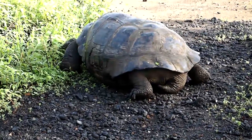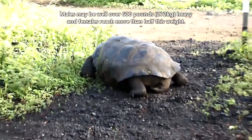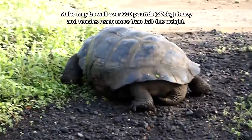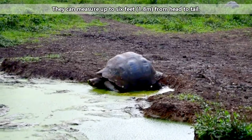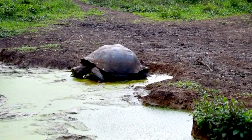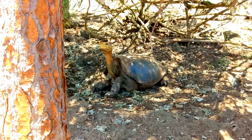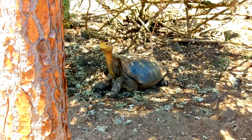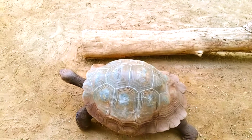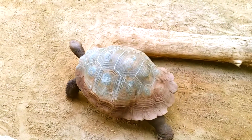The Galapagos tortoise is the largest living tortoise, and one of the largest reptiles alive today. Males may be well over 600 pounds heavy, and females reach more than half this weight. They can measure up to 6 feet from head to tail. The different forms can be told apart by their shell appearance. Some are saddlebacked, with the front of the shell leaving room for them to extend their neck higher into foliage. Others have domed shells. Their shells might look heavy, but they're made of a honeycomb-like structure that makes them much lighter than they appear.